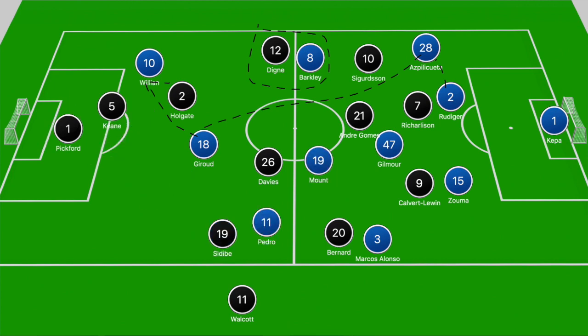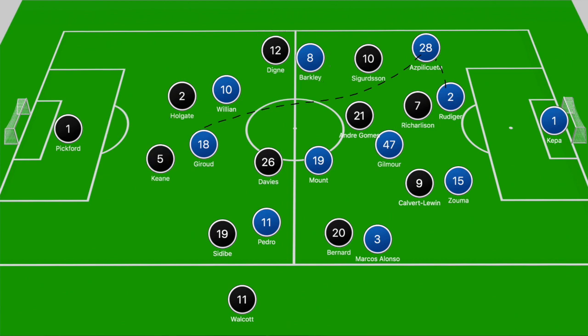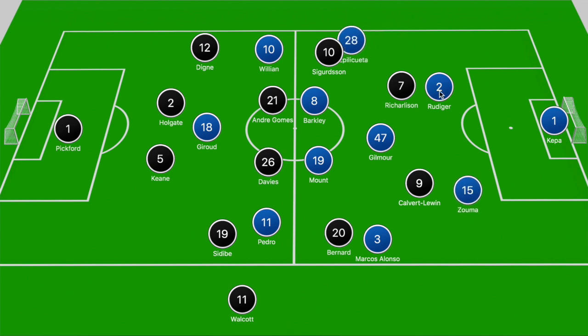In that breakdown you can see Giroud's ability to win the battle against the centre-backs. The midfield overload ends up seeing Digne pushed out of position and no one tracking the midfield run of Mason Mount. And shortly after that Chelsea were able to take the lead — without picking up Gilmore, Chelsea found it very easy to bypass Everton's press.